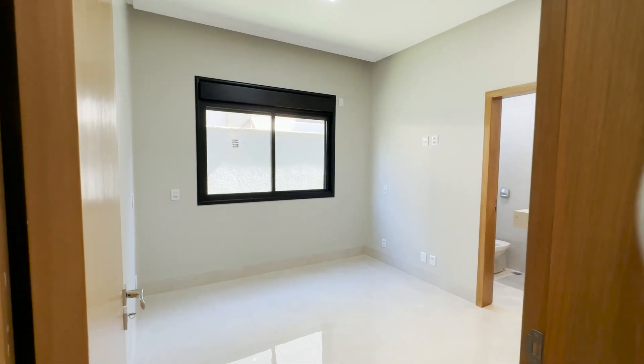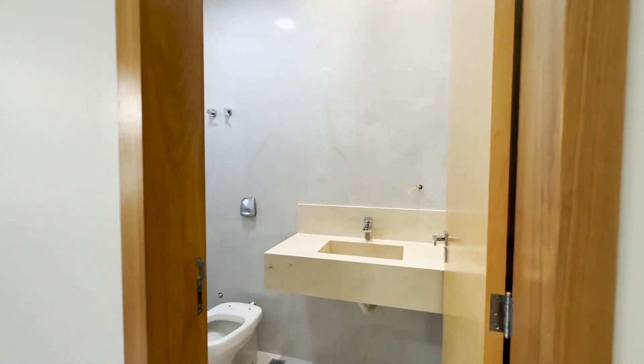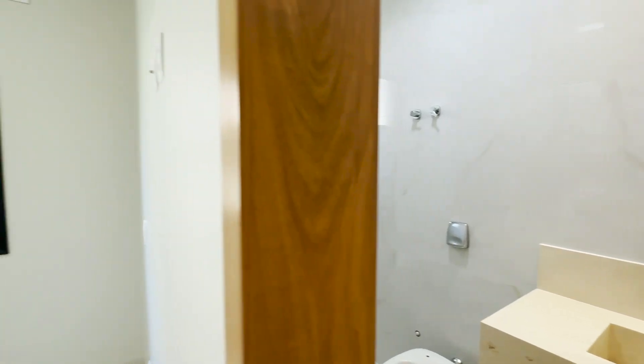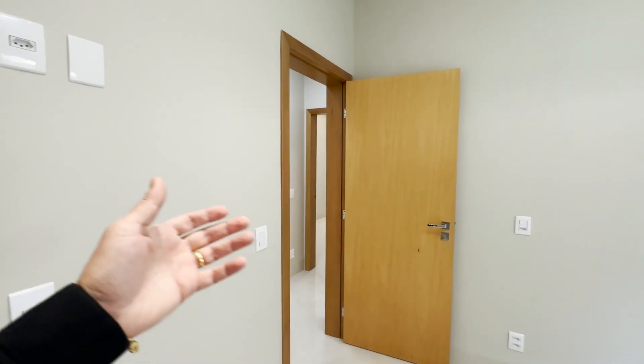A propriedade tem 215 metros quadrados de construção, quatro suítes, pé direito duplo, acabamentos de altíssimo padrão. Localização da casa diferenciada — estamos próximos à portaria, o que é de suma importância para o prestador de serviço no dia a dia.